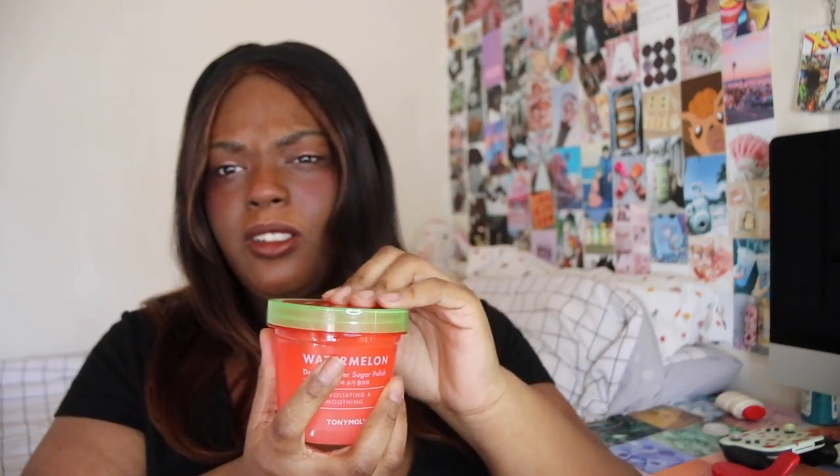Next up, another food-related skincare item — this is the Tony Moly Watermelon Dew All Over Sugar Polish, which is a body scrub. The container looks like an actual watermelon and is nicer than I expected. If you've never tried Tony Moly, their makeup is pretty good too — you can get it on Yesstyle, that's where I personally get it. It smells like a Jolly Rancher and is very thick. I'm excited to use it — hopefully I won't be sticky after!